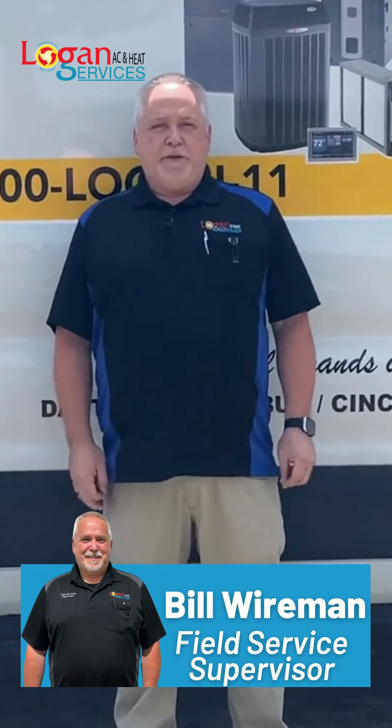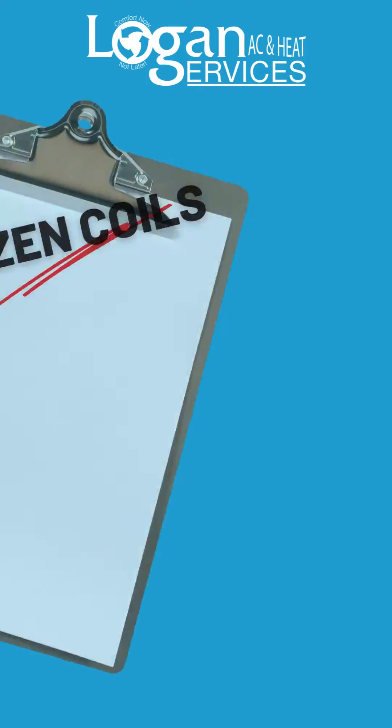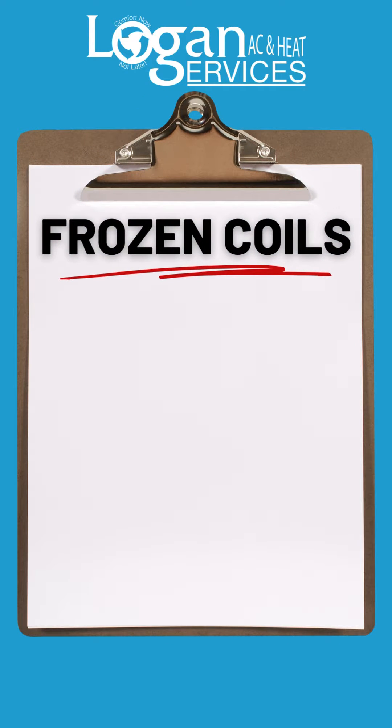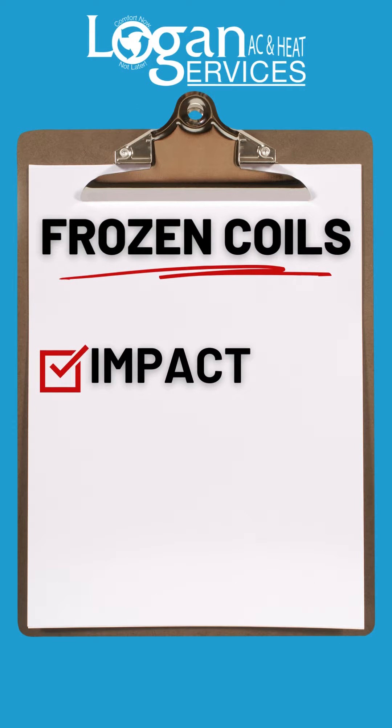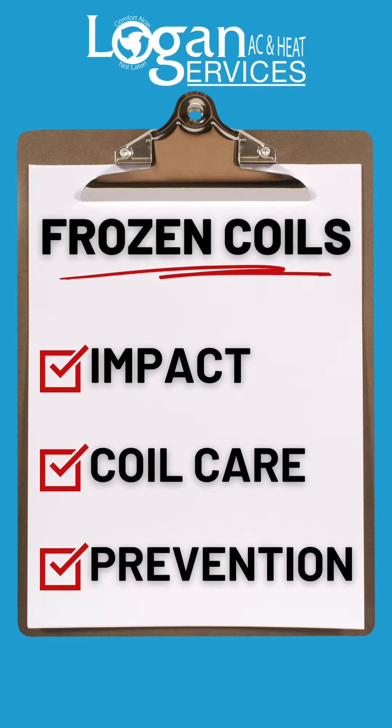Hello, my name is Bill Wireman. I'm the Field Service Supervisor for Logan Services. I'm here today to talk to you about frozen coils, how it can impact your system, what you do to take care of it, and how to prevent it in the future.